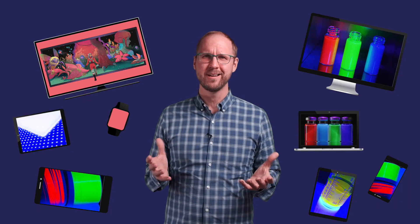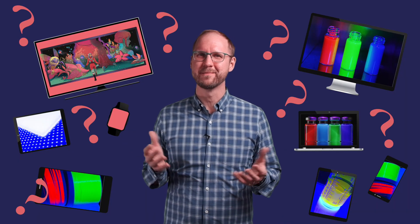But have you ever stopped to wonder, how do these things actually work? There are many types of display in use today, all based on different technologies.